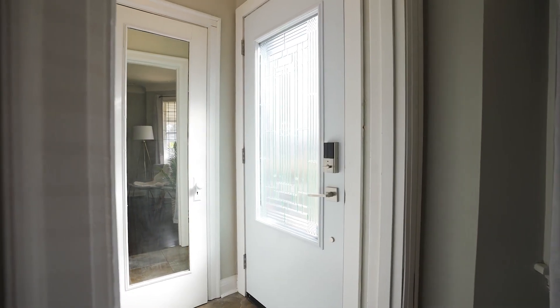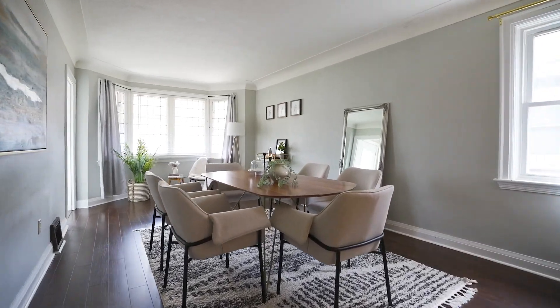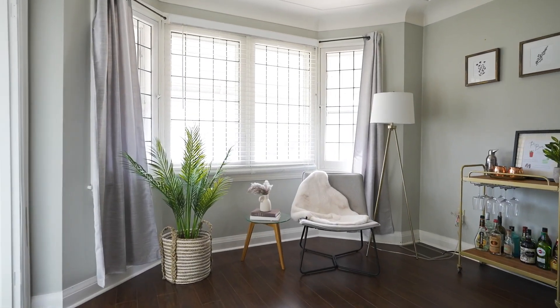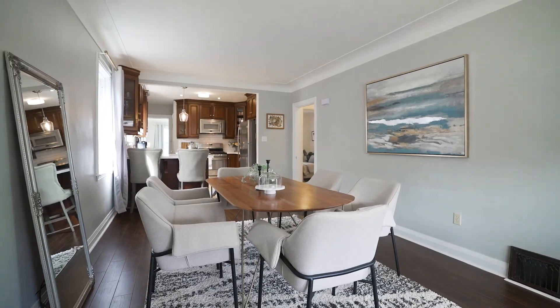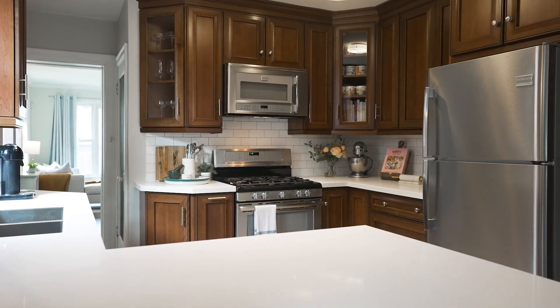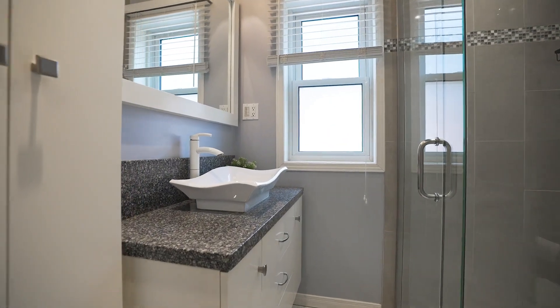Welcome to this dreamy 1940s bungalow here in Westdale North. Inside is anything but 1940s — we have an open floor plan, a beautifully renovated kitchen with classic finishes, and a modern full bathroom.